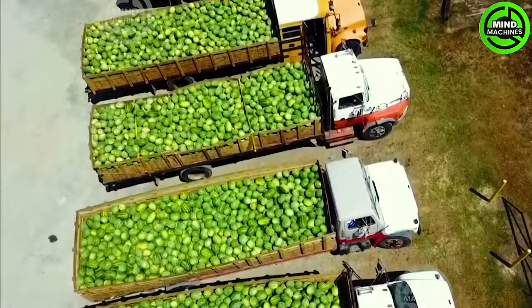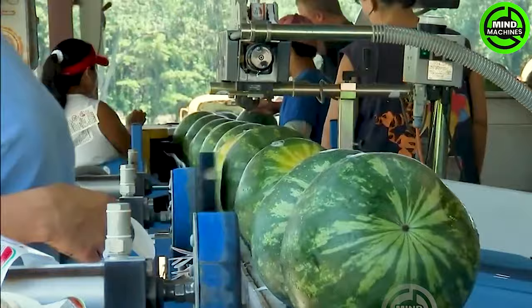Hailed as the most nutrient-rich fruit from the garden, watermelon not only delights with its excellent taste but also provides essential nutrients for human health. Rich in lycopene and hydration, watermelons play a crucial role in promoting cardiovascular health.